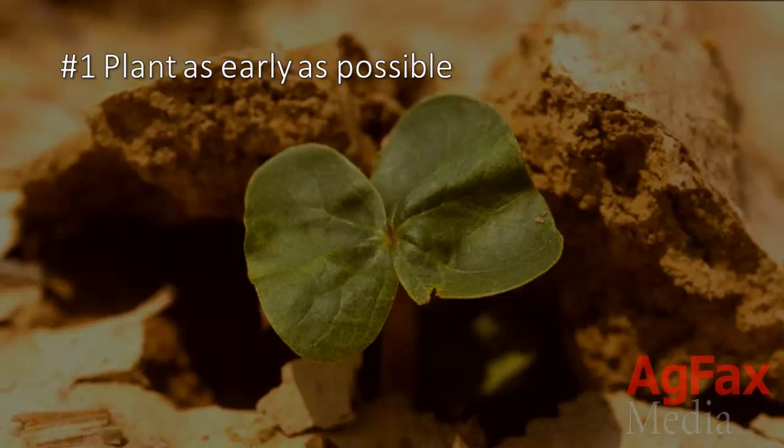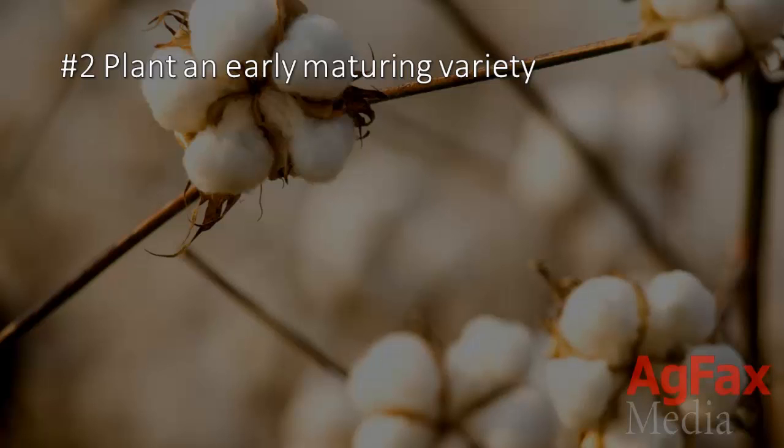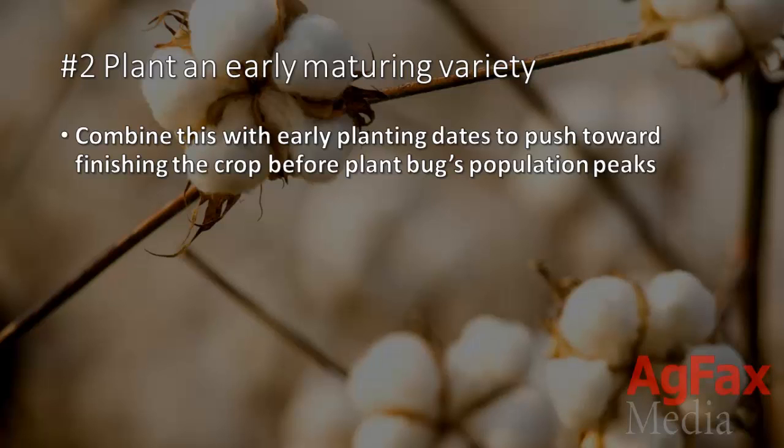1. Plant as early as possible. For example, in much of the Mississippi Delta, that would be before May 7. 2. Plant an early maturing variety. Combine this with early planting dates to push toward finishing the crop before the plant bug's population peaks.